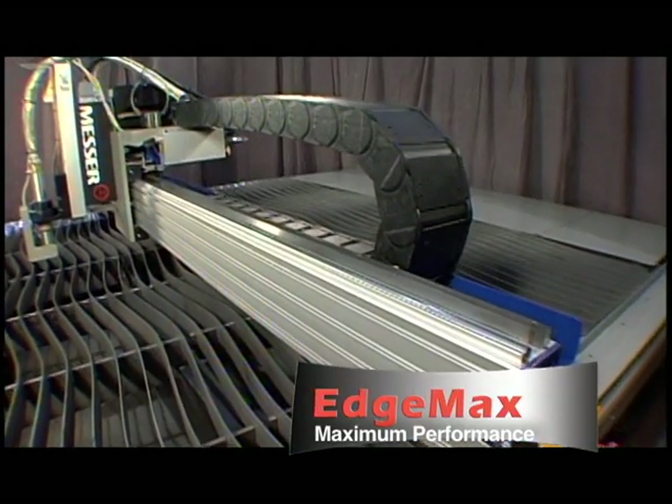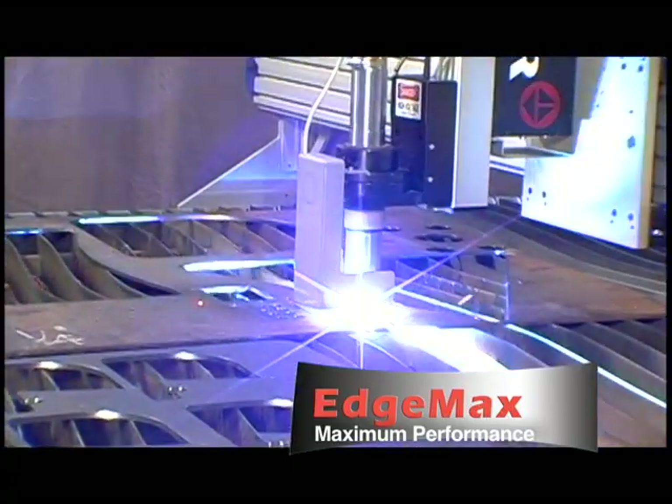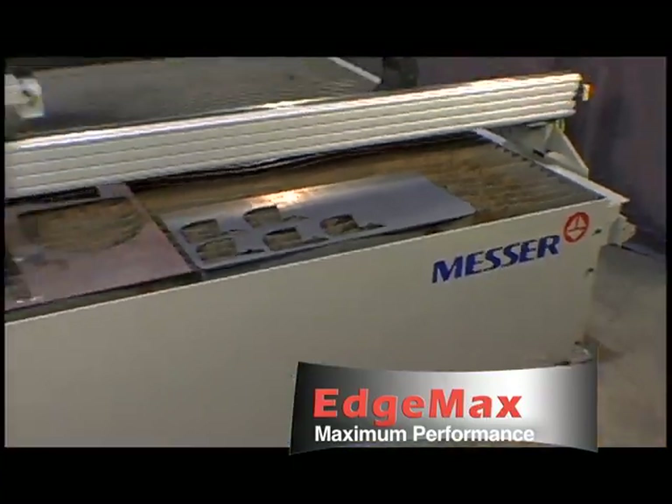The EdgeMax offers rugged, unitized construction, multiple plasma options, and versatility to economically meet the needs of your shop. MG's EdgeMax does it all.